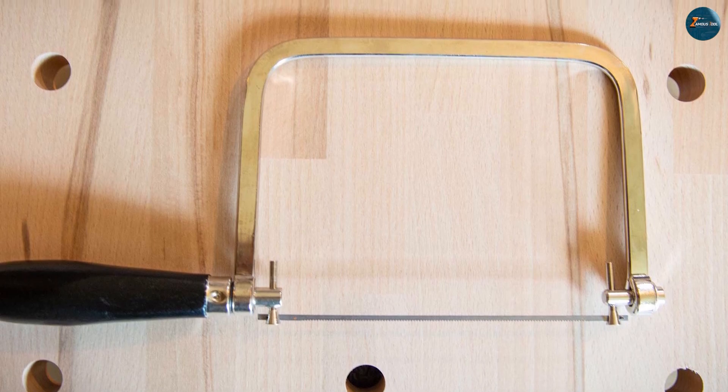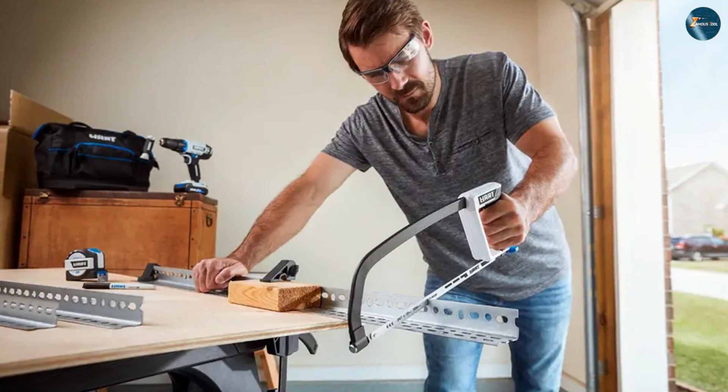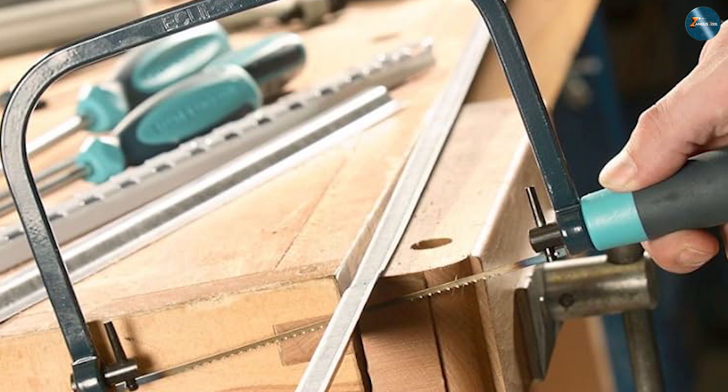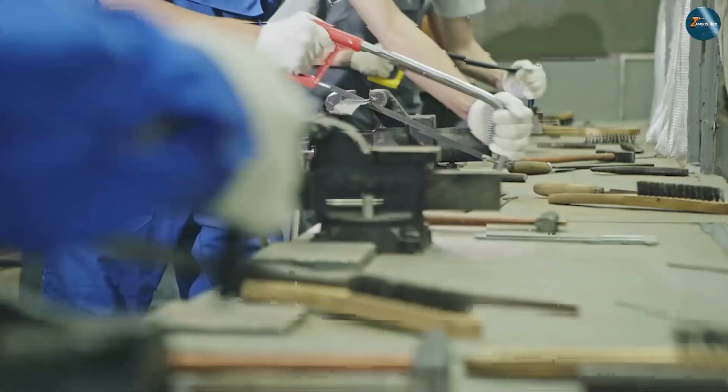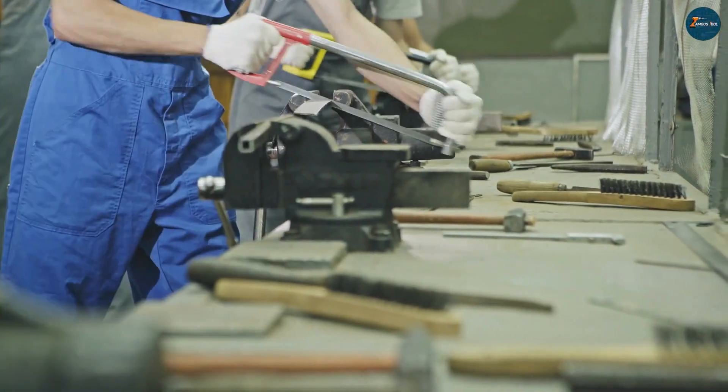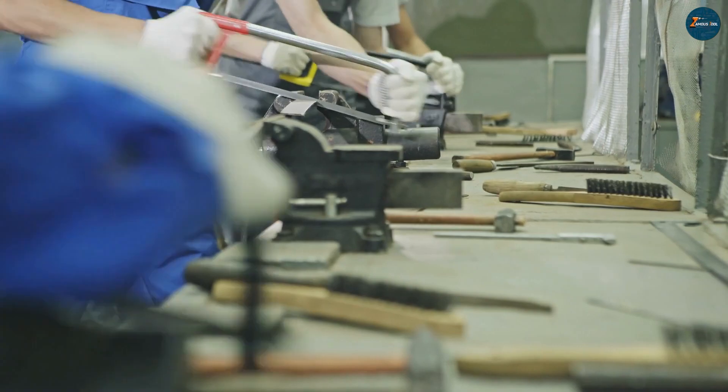In the world of cutting tools, the choice between the coping saw and the hex saw hinges on your projects. For intricate cuts and designs, the coping saw is your artistic ally, while the hex saw excels in heavy-duty cutting of metals and plastics. Craftsmanship meets practicality — the decision is yours. Happy crafting and cutting!